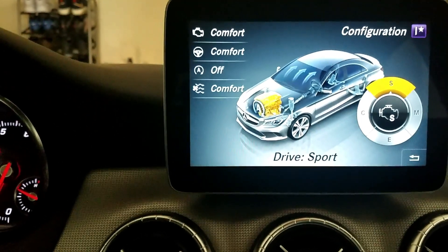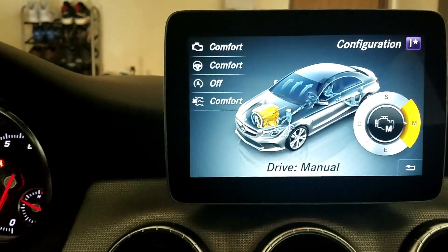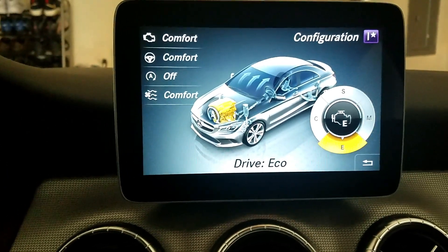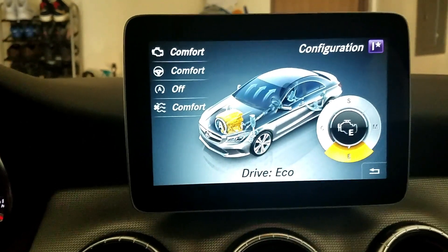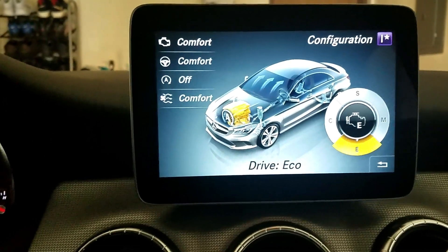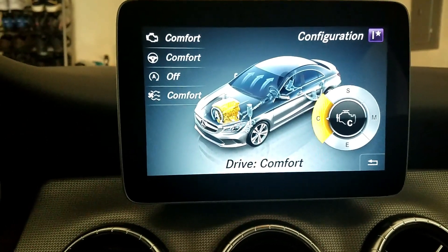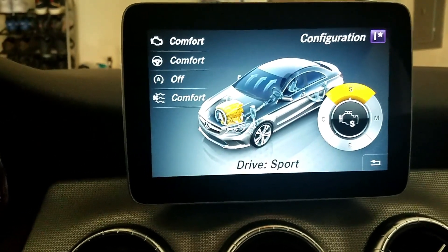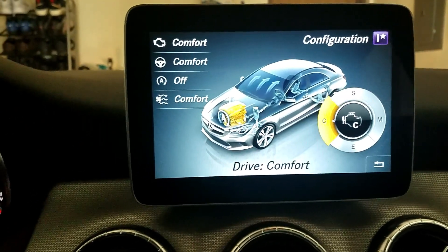Next we have your drive settings — you have comfort, sport, manual, and eco. With manual, that's more so you choosing to use your paddle shifters to shift through the gears. Eco I really haven't tried, but I'm sure that allows the transmission to shift in whatever way gives you the best gas mileage. Comfort is what I've been using for the last two days. I tried sport, which seems to stay in the gears a little longer and gives you that sporty feel, but with this turbo four it really didn't do much for me, so I left it in comfort.